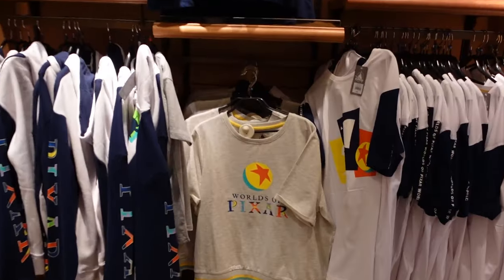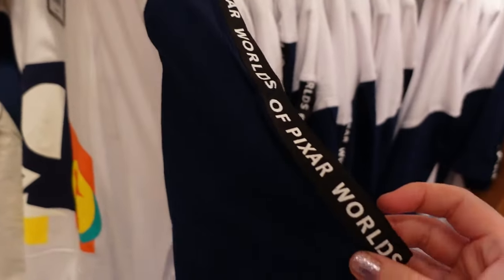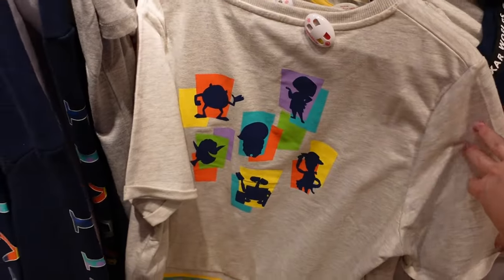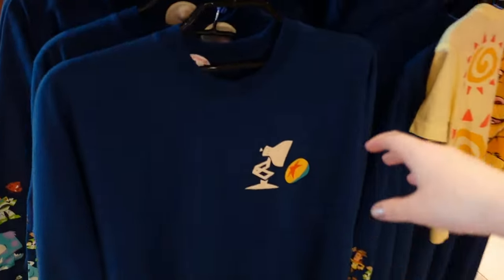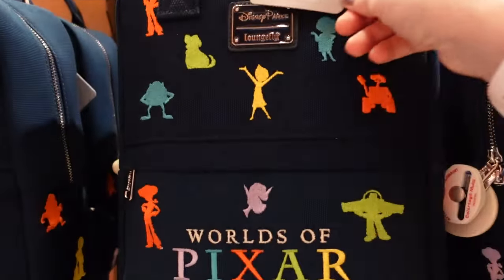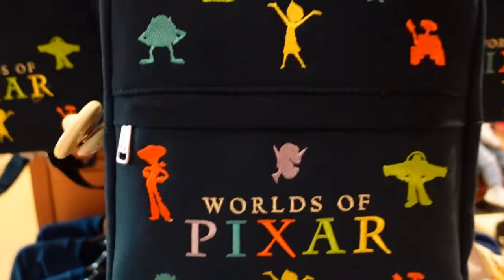We have World of Pixar merch: a t-shirt for 30 euros that says 'World of Pixar' on the back and sleeve — it feels more like sweatshirt material. There's a zip-up jacket, though sizing options are limited. Here's the spirit jersey — Pixar lamp on the front, 'World of Pixar' on the back with lots of characters going down the sleeves — 80 euros. And this appears to be brand new: a World of Pixar Loungefly canvas bag for 80 euros with a handle on top and straps on the back.